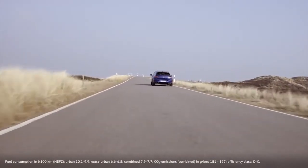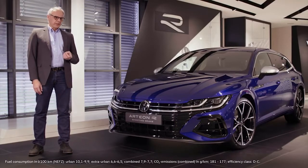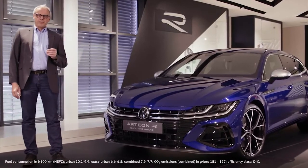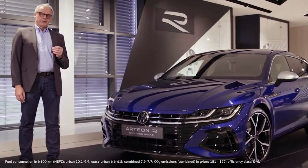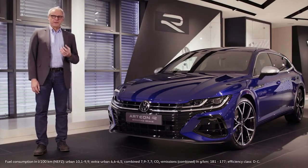The big challenge was to take the Arteon with its strong character and to turn it into an R-model — to give it the genes of an R-model on top of everything else it has to offer. I think we did a particularly good job on the powertrain. An engine delivering 320 horsepower and 420 Newton meters of torque combined with the R-performance all-wheel drive. This system makes it possible to vary torque smoothly between the two rear wheels, which not just improves body control but also considerably enhances driving dynamics.